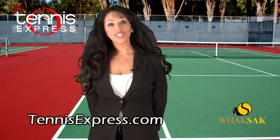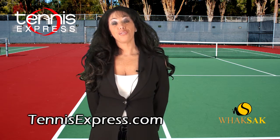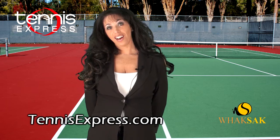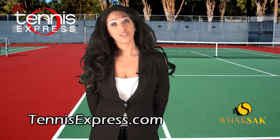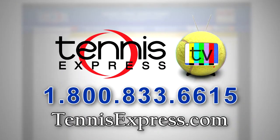Thank you so much for watching my video presentation here at Tennis Express. Please note that all of our patterns are available at tennisexpress.com — we have over 40 different patterns available now. Call us today at 1-800-833-6615 or visit us online at tennisexpress.com.